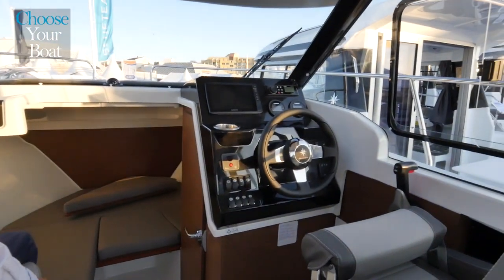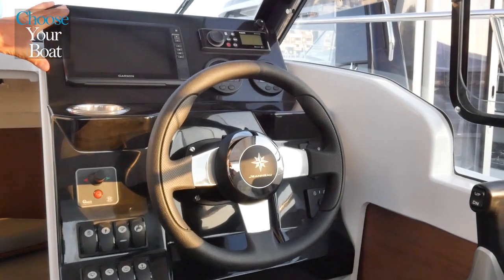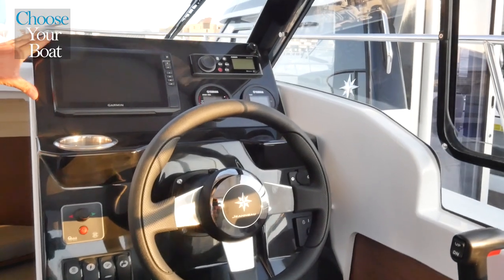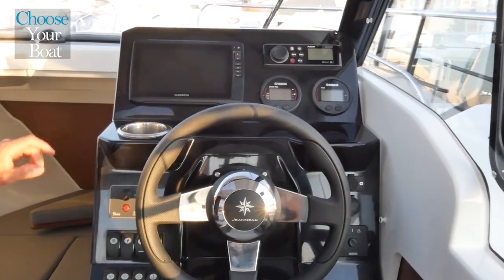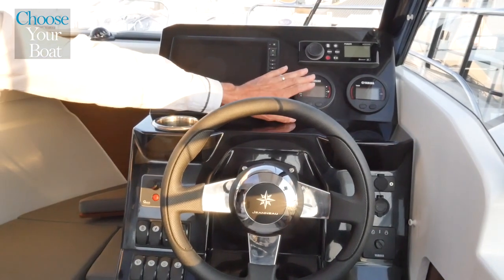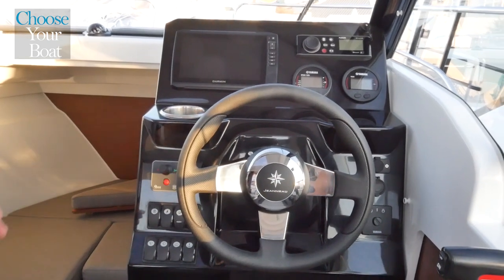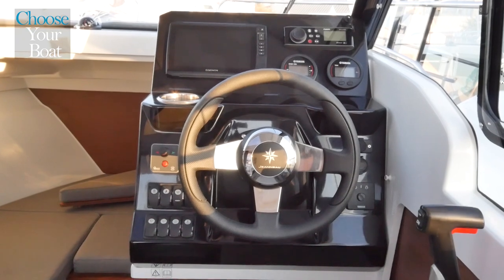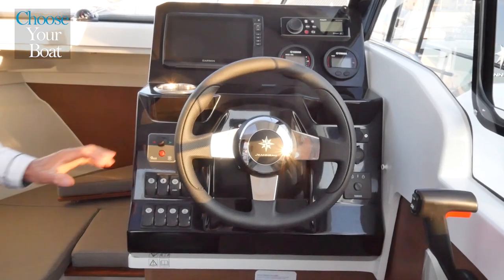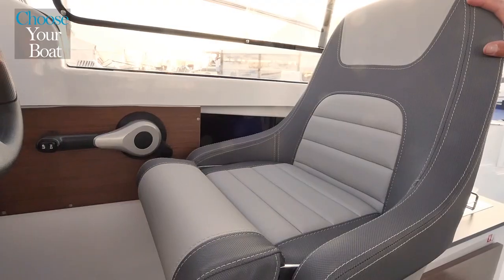The helm station is to starboard. It is fully equipped, with plenty of space on the instrument panel to accommodate screens up to 12 inches — here a Garmin 9-inch screen and the engine instrumentation. The boat can be equipped with either mechanical or electrical controls. To facilitate maneuvering at port, it is also possible to equip the boat with an optional bow thruster.